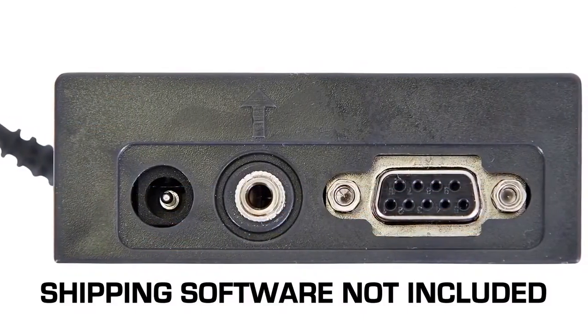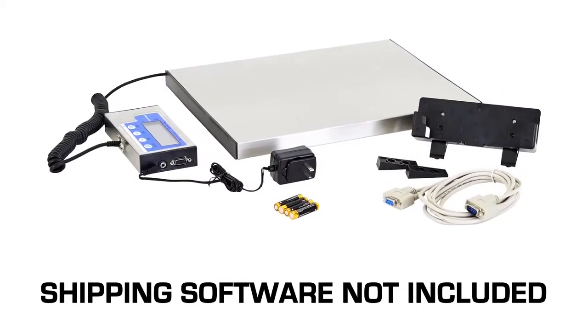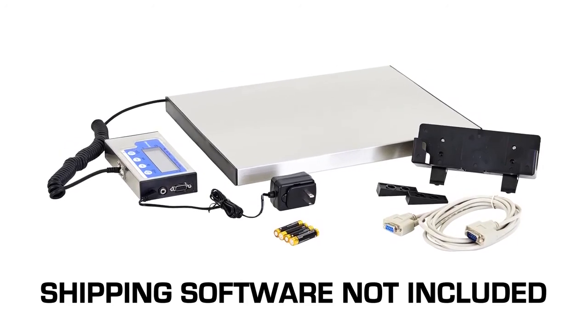Featuring an RS-232 communication port and an included 10-foot RS-232 cable, these scales can easily be configured to work with UPS and FedEx shipping software.